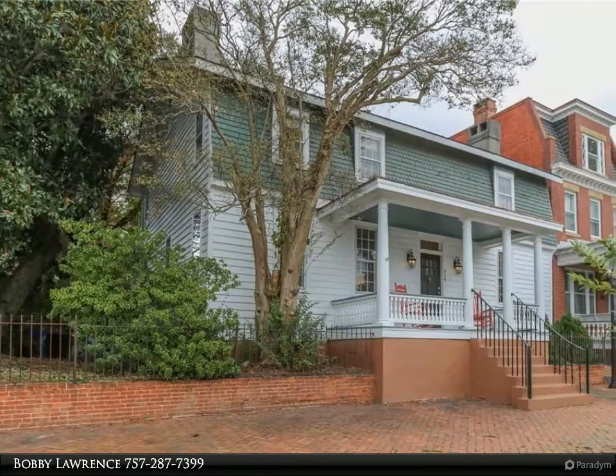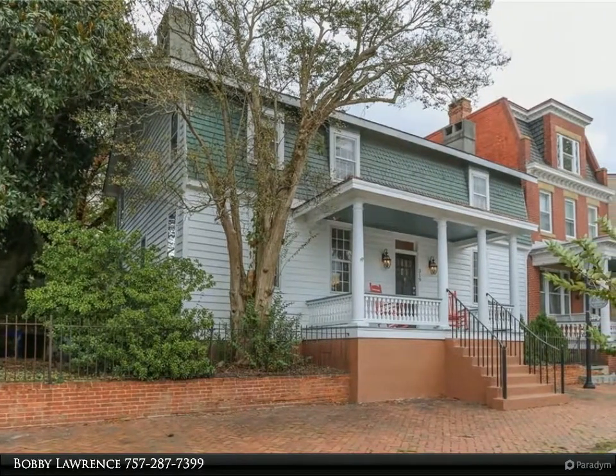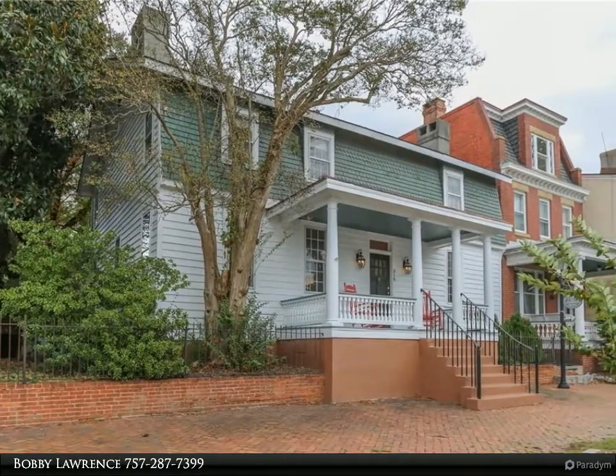This Berkshire Hathaway HomeServices Towne Realty property video is presented by Bobby Lawrence.